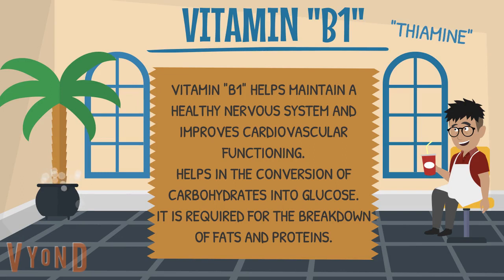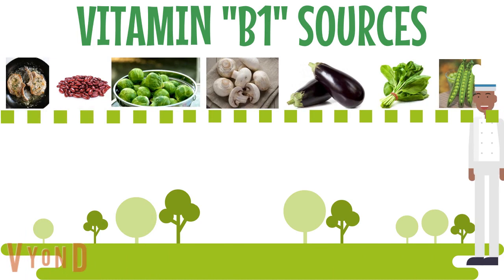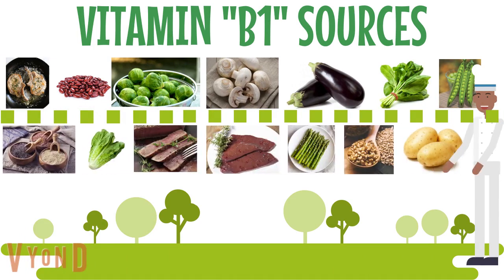Vitamin B1 helps maintain a healthy nervous system and improves cardiovascular functioning, helps in the conversion of carbohydrates into glucose, and is required for the breakdown of fats and proteins. To improve your vitamin B1 intake, you can eat pork, kidney beans, brussel sprouts, mushrooms, eggplant, spinach, quinoa, romaine lettuce, tuna, liver, asparagus, wheat germ, potatoes, and peas.